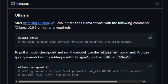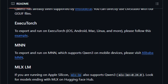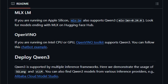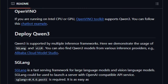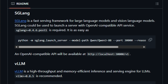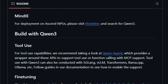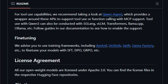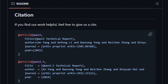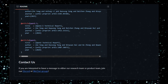Qwen3 introduces a thinking budget mechanism, allowing users to allocate computational resources adaptively during inference — enabling a balance between latency and performance based on task complexity. The Qwen3 series includes a range of models, from the compact 0.6B parameter model to the flagship 235B A22B model, available in both dense and mixture-of-experts (MoE) architectures. In summary, Qwen3's combination of dual operational modes, extensive multilingual support, adaptive computational resource allocation, and a range of model sizes makes it a unique and versatile tool in AI and natural language processing.